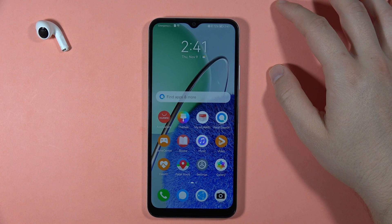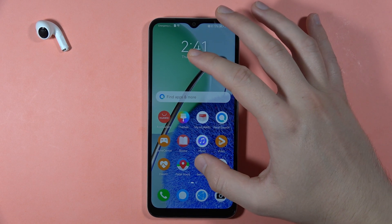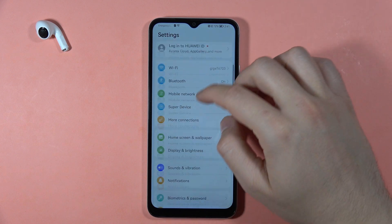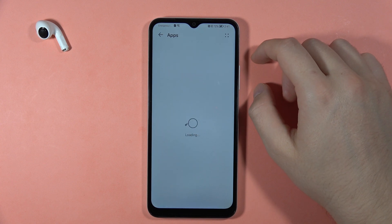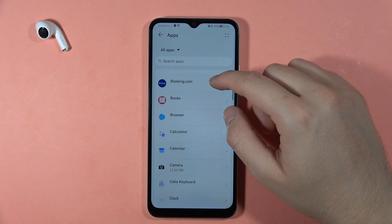If you want to wipe cache of apps on the Huawei Nova Y61, first open the Settings, then go to Apps, go to All Apps. Let's say that I want to do this for Booking.com.